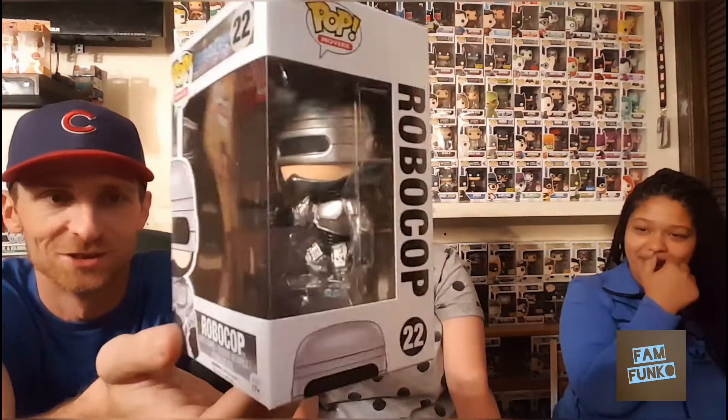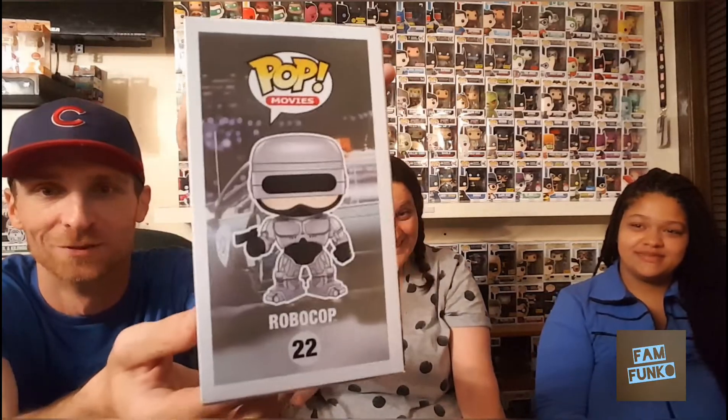For my robot I went with Robocop — just pulling out the big guns now, guys. Very cool pop, obviously a classic movie. There's our robots.